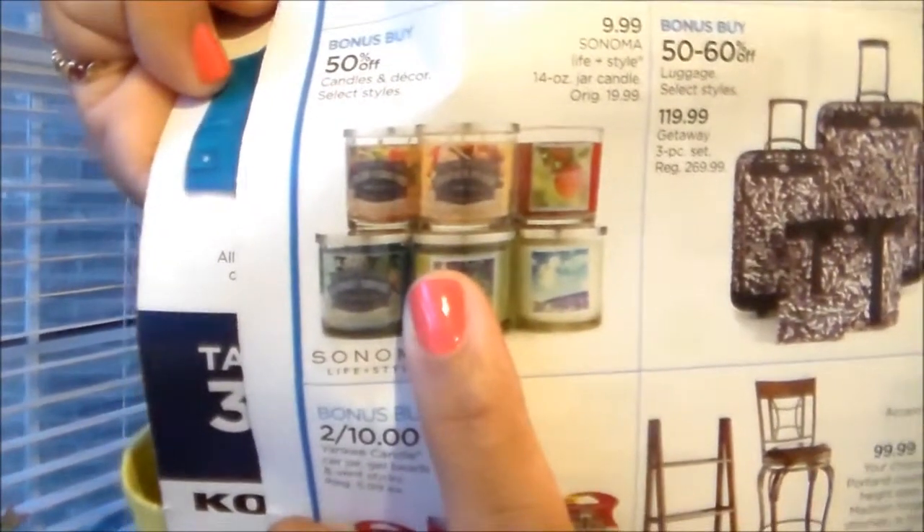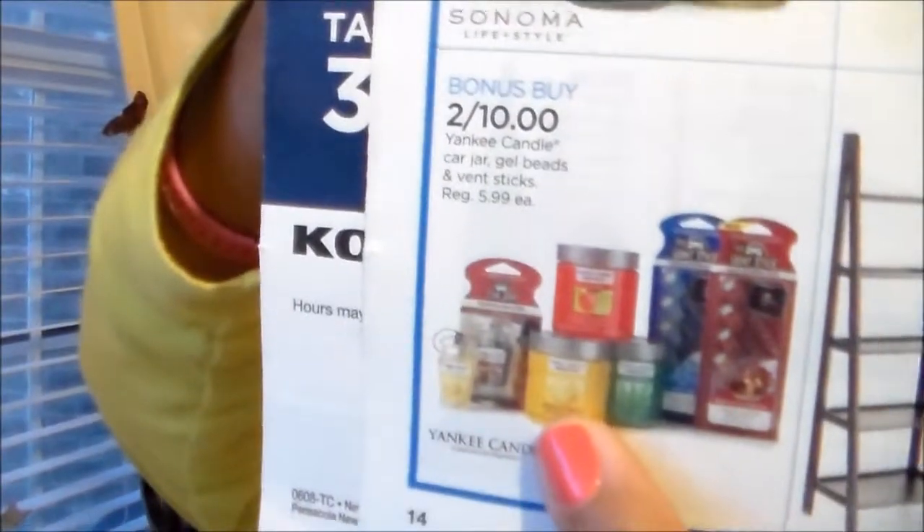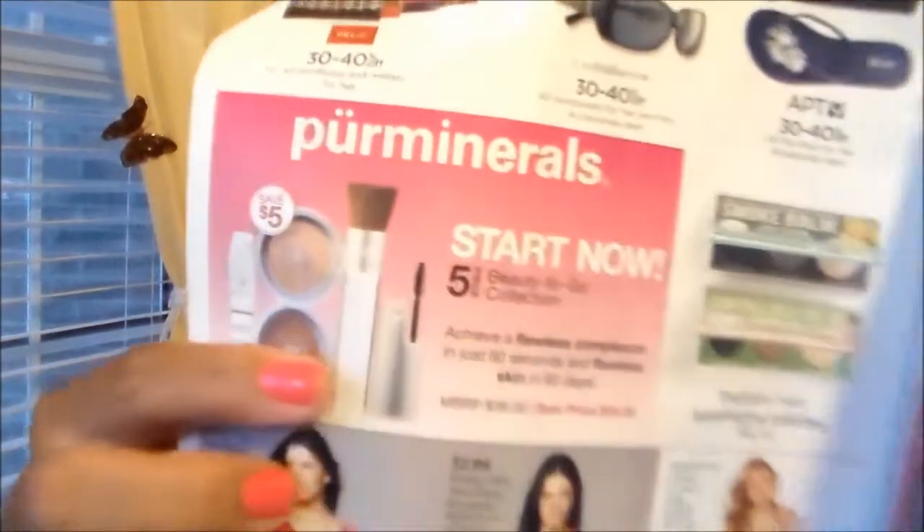Kohl's has some candles on sale this week and I thought there was a really good deal. They've got the Sonoma candles 50% off — they're normally $20 so you get them for $10, and they have some great scents. The Yankee candles are two for $10. You get $10 for every $50 you spend, and if you use your charge card you can take an extra percentage off. Pure Minerals is their feature, and the Balm has some mini eyeshadow smoky palettes. Our Kohl's is pretty lame and doesn't have many makeup selections. They also have some cute choclas out.